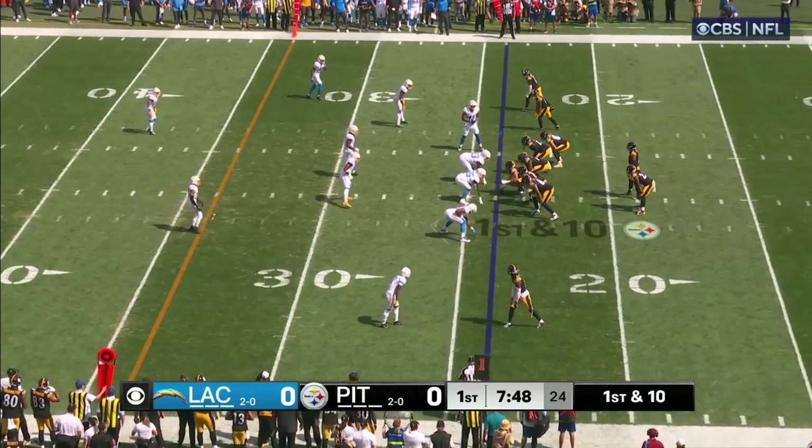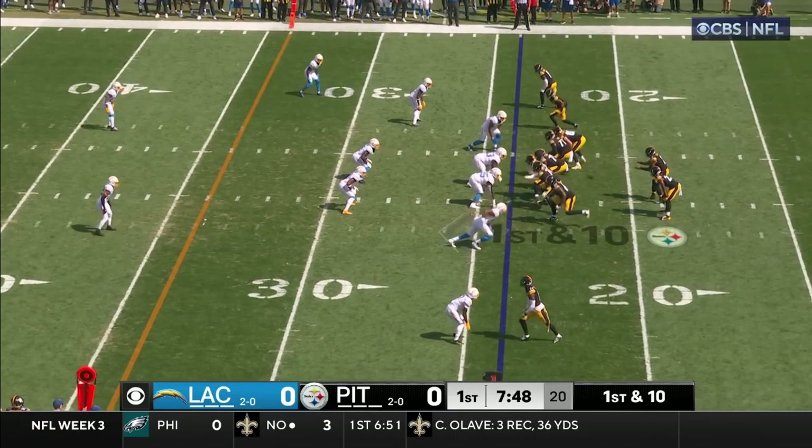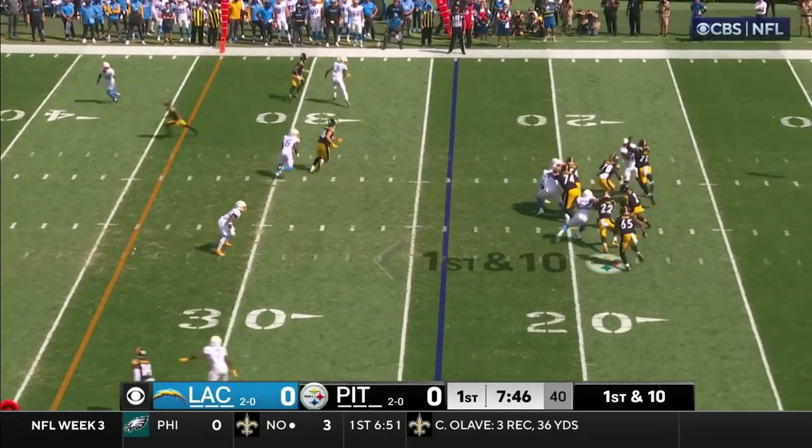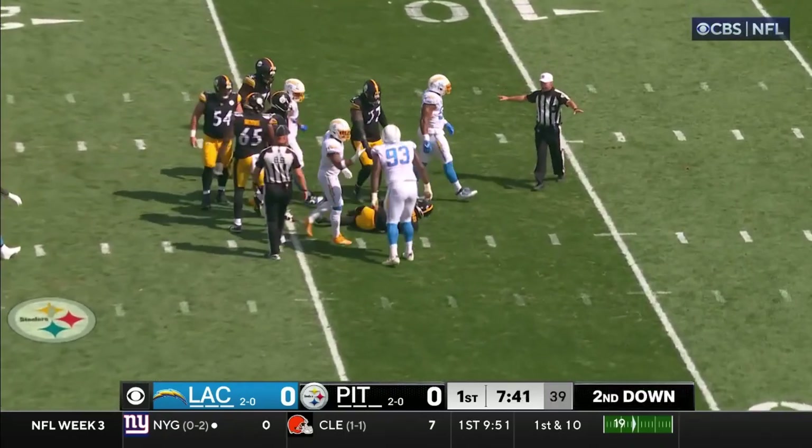Chris Bosa has had his long history as well, battling injuries. From the 24, Fields in trouble — and decked, taken down by Khalil Mack.